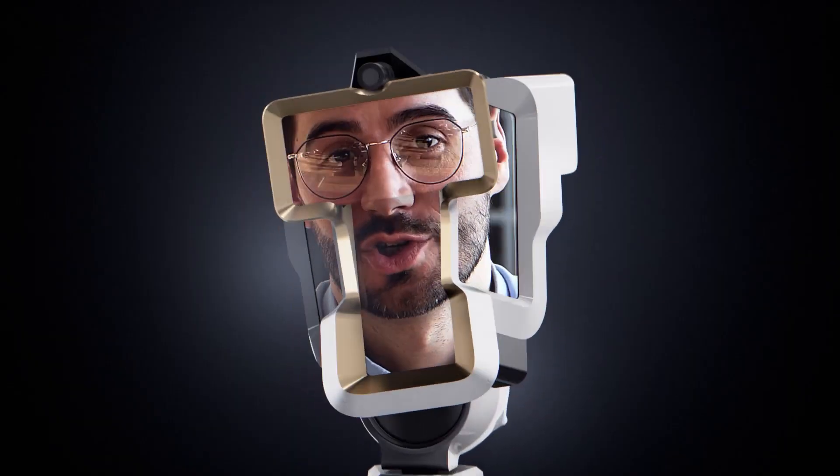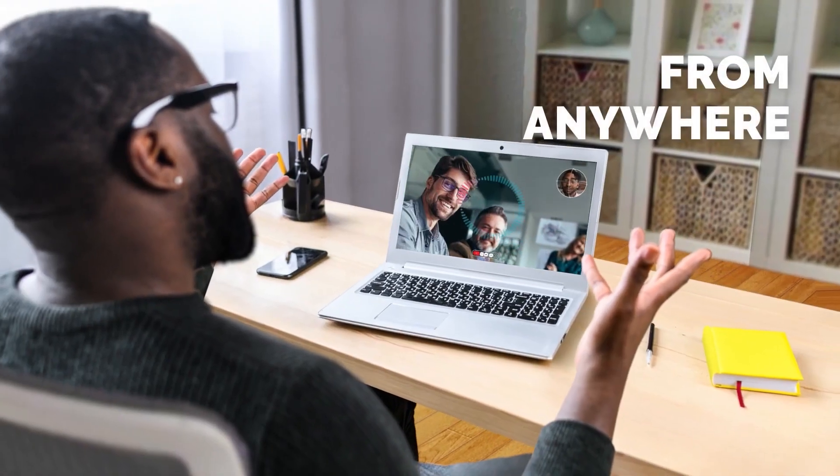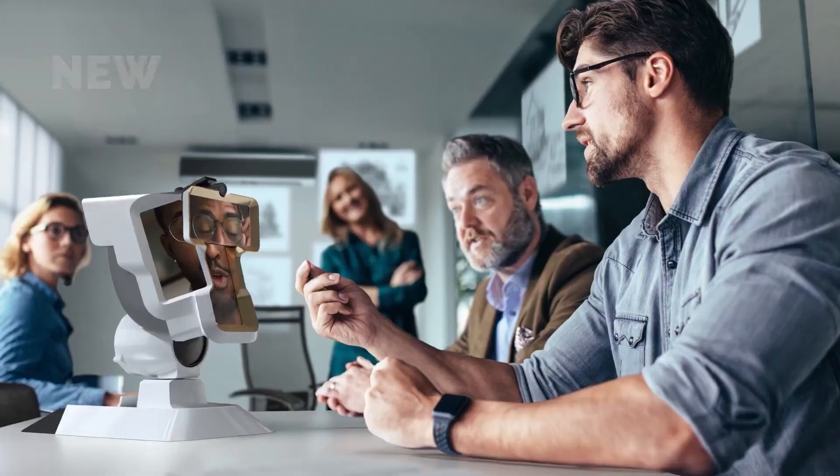Priced at $1,555, it's not a prototype — it's already available for purchase, with initial deliveries scheduled for March.